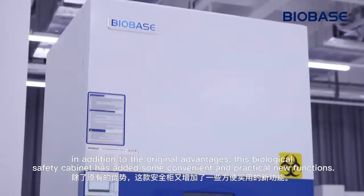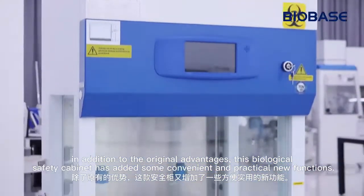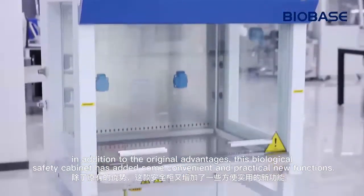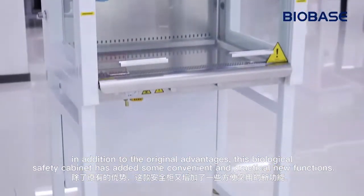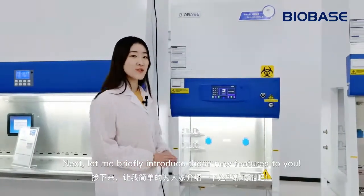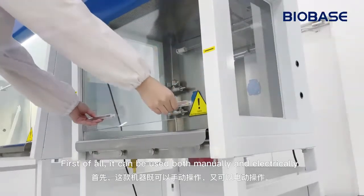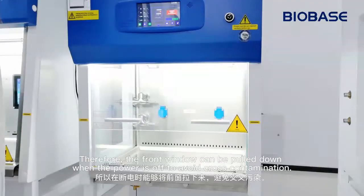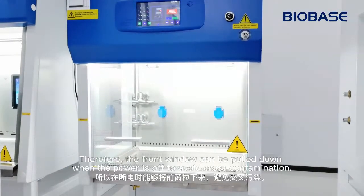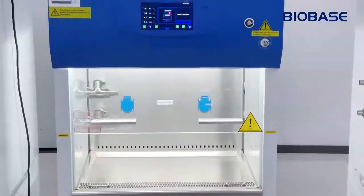In addition to the original advantages, this biological safety cabinet has added some convenient and practical new functions. Let me briefly introduce these new features to you. First of all, it can be used both manually and electrically. Therefore, the front window can be pulled down when the power is off to avoid cross-contamination.